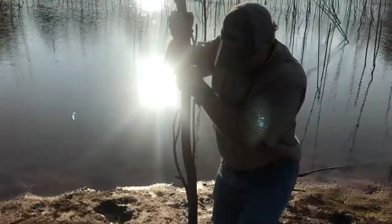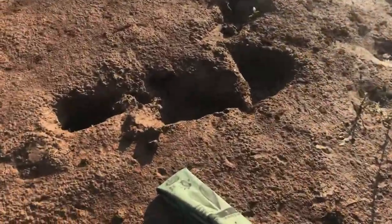Bo's got himself stuck in the mud. This is a theme with us, huh? Alright, here we go.